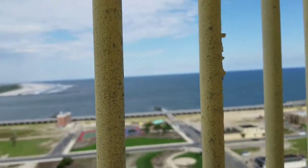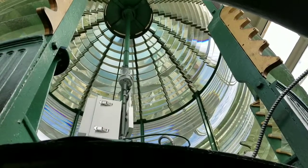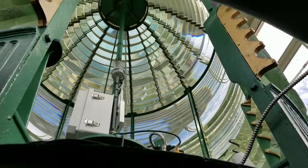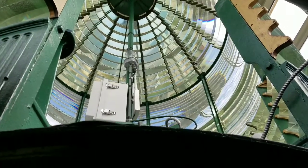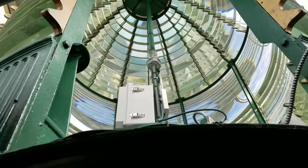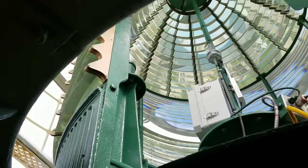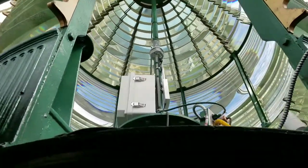I'm going to head back down now. The Fresnel lens is named after the Frenchman who invented it. It's also referred to as a first order Fresnel lens, which is the largest one they made. That system of prisms projected the light source to the horizon, and from that elevation — about 16 stories — the horizon is 37 kilometers, over 23 miles.